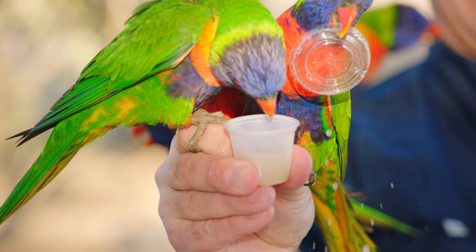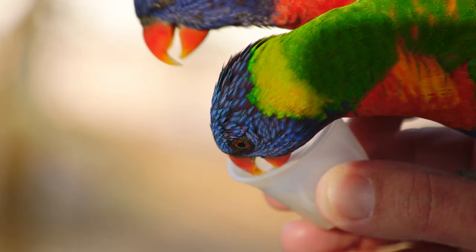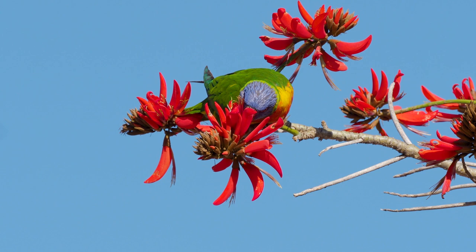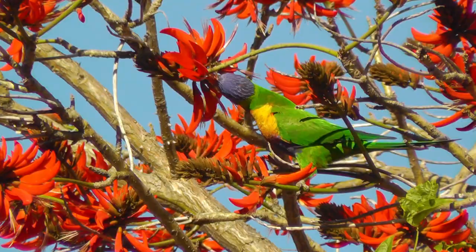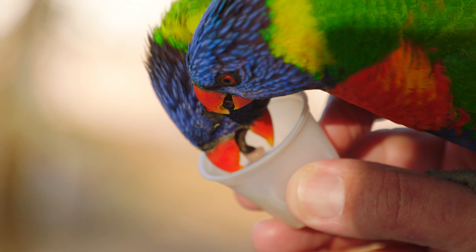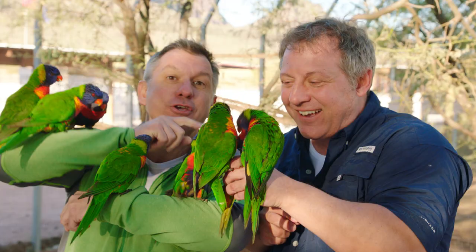These nectar-loving lorikeets are actually pollinators. They help plants reproduce and make seeds. Nectar is produced in the plant's flowers, and when the lorikeet goes to lap it up, tiny bits of pollen attach to its face and beak. Then, when they move on to other flowers, that pollen is transferred, fertilizing the plant so it can produce seeds. Lorikeets love nectar — you can see them lapping it up right now, their tongues working really fast.